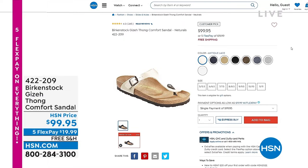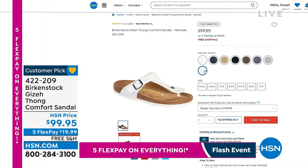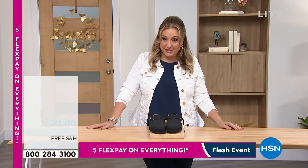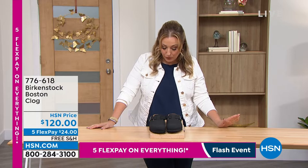We've got more coming up this hour — the Giza thong-covered sandal is always hugely popular, a massive customer pick on hsn.com with lots of colors at $99.95. We started this big whole-house flash sale of five flex pay on everything from now till midnight. Five months to pay off whatever you get, no interest, no fee, any major credit card, plus free shipping and handling in this hour. Now we're going to continue with the Birkenstock Boston Clog. Five flex pay on the Boston Clog — available in one color, black, sizes five through 11.